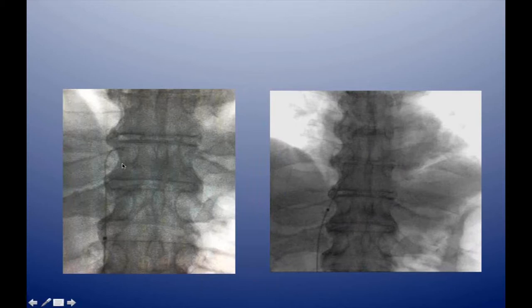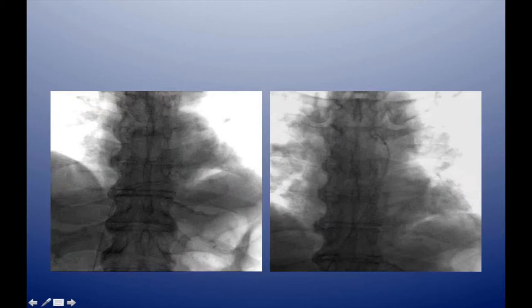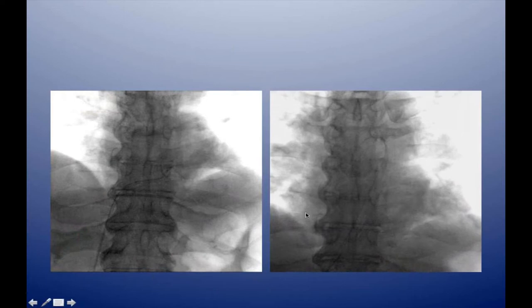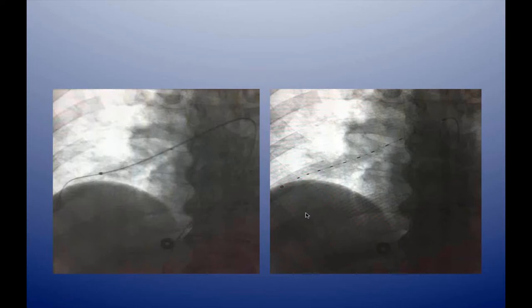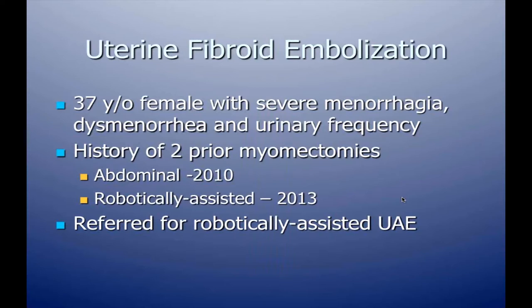Coming up from the femoral vein approach, we drove the robotic arm directly into the right atrium, then very easily navigated through the right ventricle and into the pulmonary outflow tract — almost in real time — directly into the right pulmonary artery. We then pulled the guide back and advanced the EKOS catheter into the pulmonary artery for the procedure, with the stability of the guide in place. The 48-hour follow-up CT showed resolution of the pulmonary embolism and normalization of the RV-LV ratio.